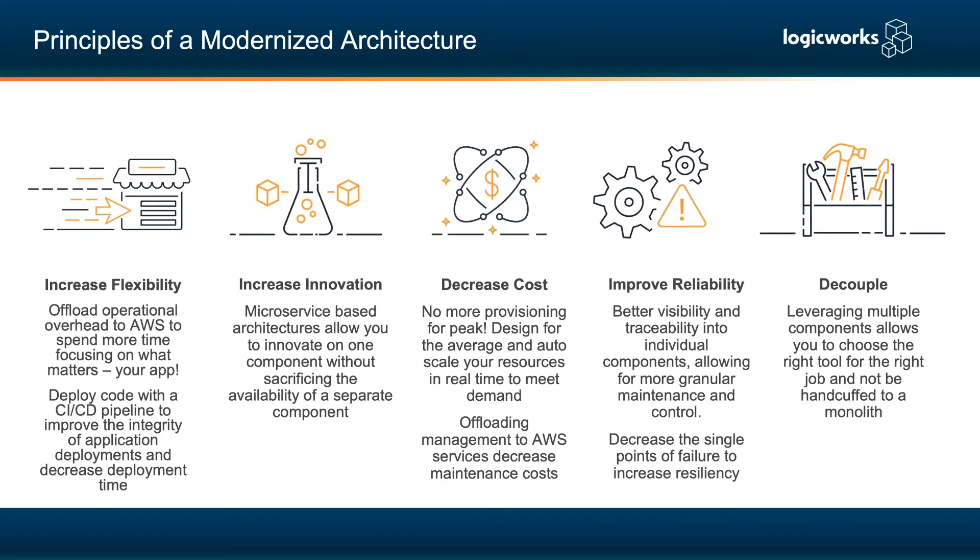You can offload infrastructure management to AWS and deploy a CI/CD pipeline so you can continuously deploy code, improving the integrity of application deployments, decreasing deployment time and time to market. Microservice-based architectures allow you to innovate on one component without sacrificing the availability of other components — you can change configurations on the web server without worrying about how it affects the database, since they're isolated, separately scalable, and highly decoupled.